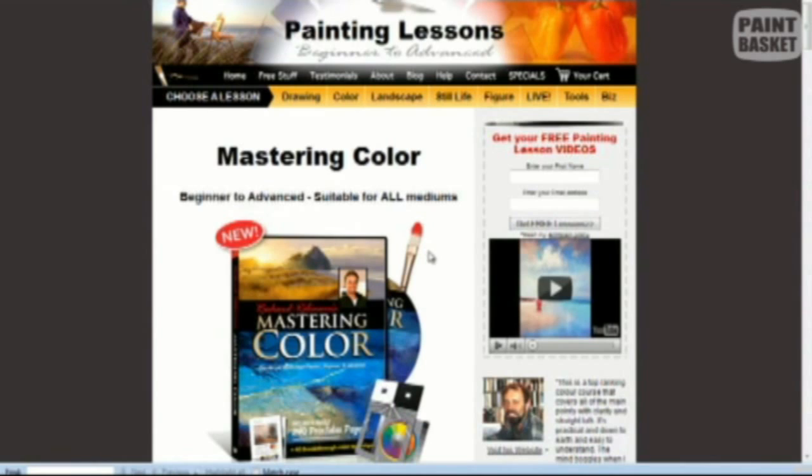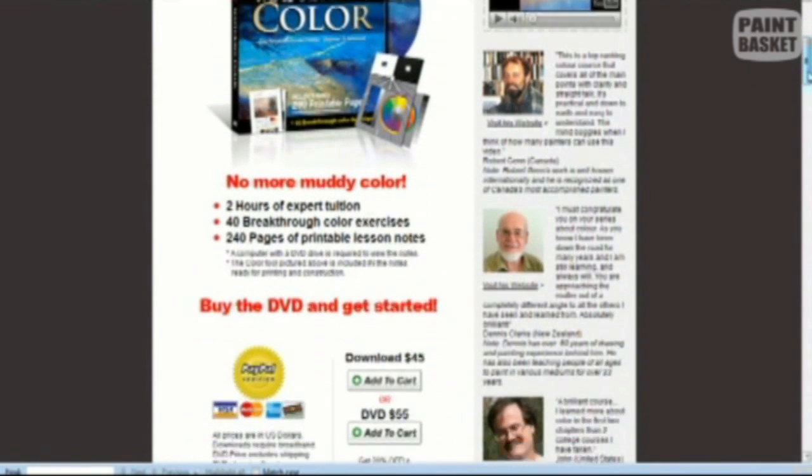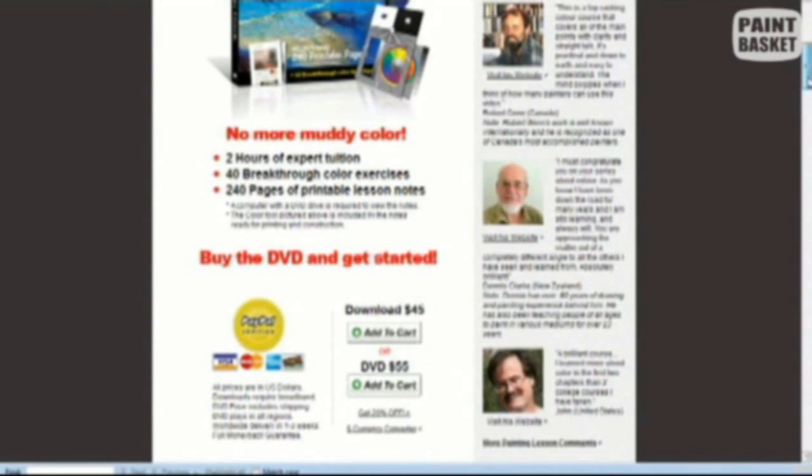Let's have a look at the color section — here we have this mastering color. It's a real gold mine for those who are struggling with color mixing. I personally bought this set some time back and it has my highest recommendation. I am one of those who have recommended this color DVD.